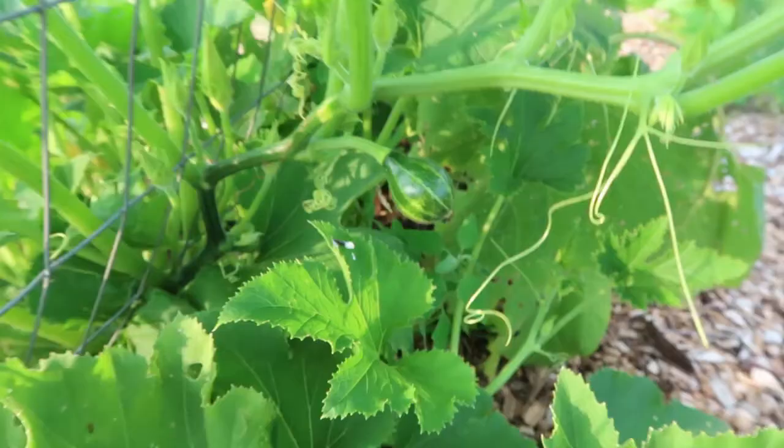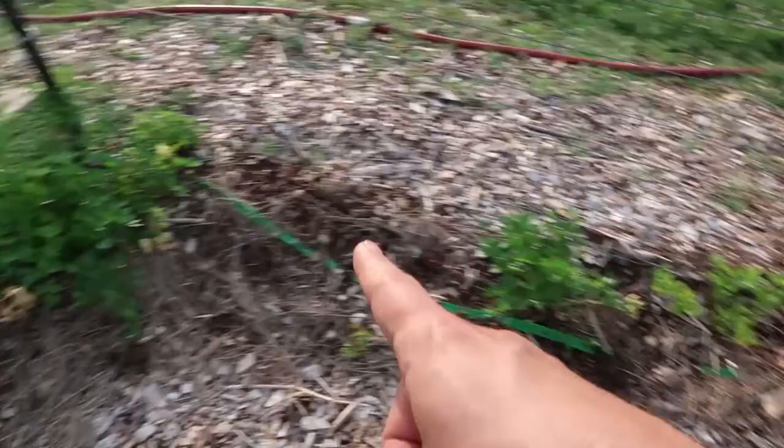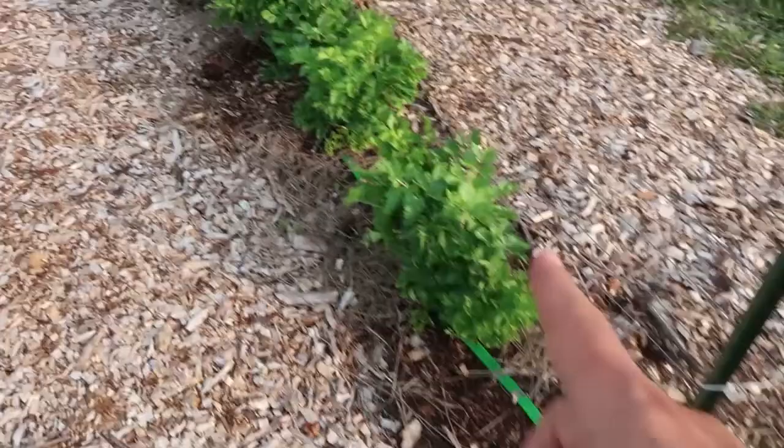Over here I have parsley that's not doing so hot — some of it is doing okay. My dill is taking forever to grow. This is my overflow celery; the rest of it is planted up in my kitchen garden, and this is doing awesome out here.